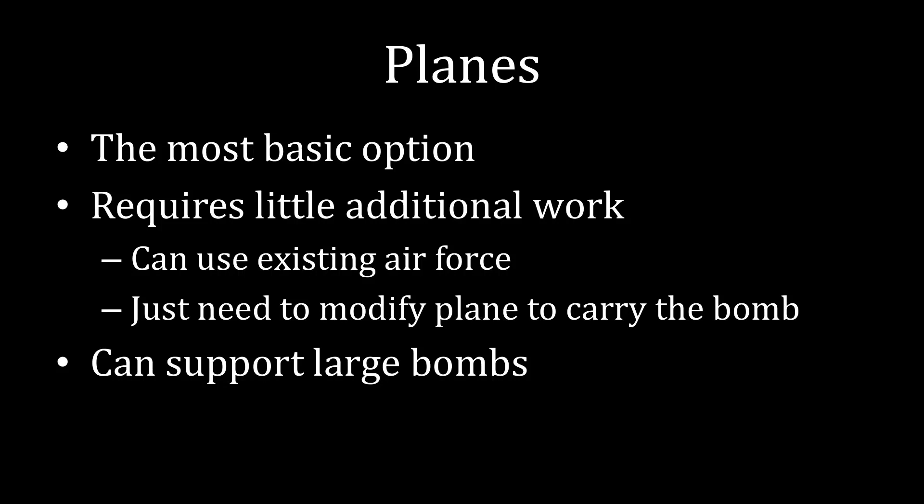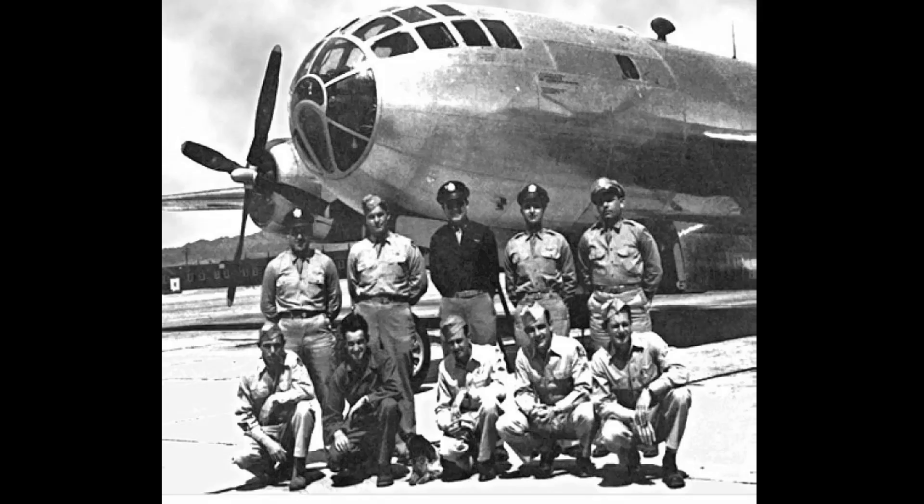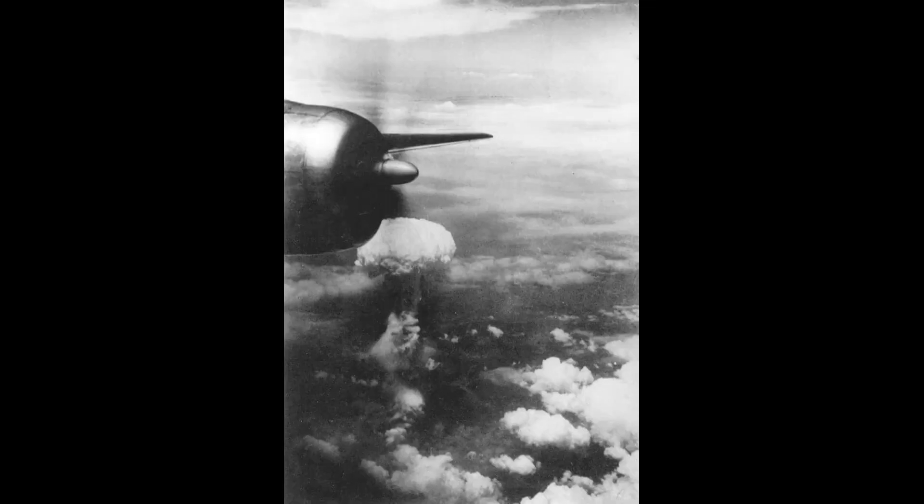An advantage here is that planes can support large bombs — you don't have to figure out a way to make a nuclear weapon small. We've also seen this with World War II and the bombing of Nagasaki. This is Fat Man, as you will recall, and it is a very large weapon. Nevertheless, you can take a very large plane, like the Boxcar, put that weapon on that plane, and then drop it over a city, like the United States did with Nagasaki.